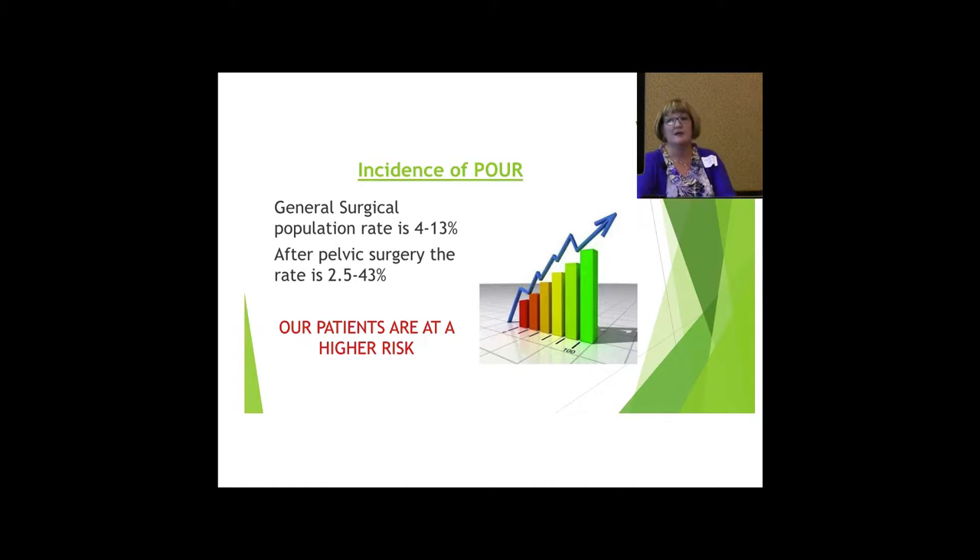Incidence of POUR: the general surgical population is 4 to 13 percent. After pelvic surgery, that rate can go anywhere from 2.5 to 43 percent. Most of our surgeries are done vaginally, so our patients are at a much higher risk of POUR. Dr. Jershly usually tells patients that approximately 40 percent of them are going to go home with a catheter, so it does involve a lot of our patients.